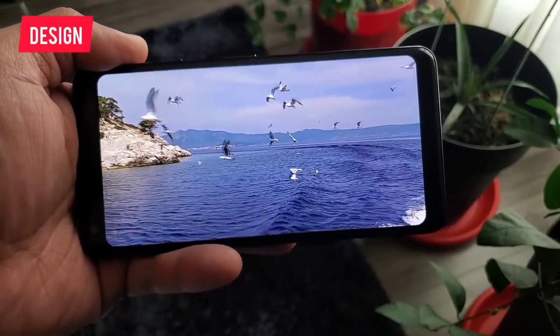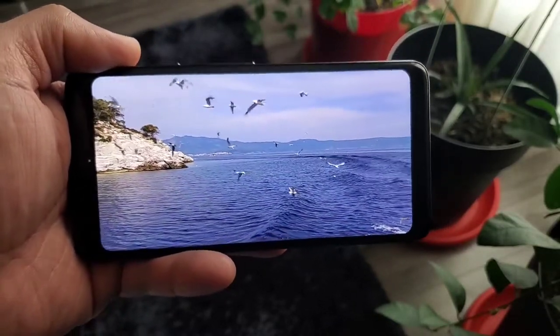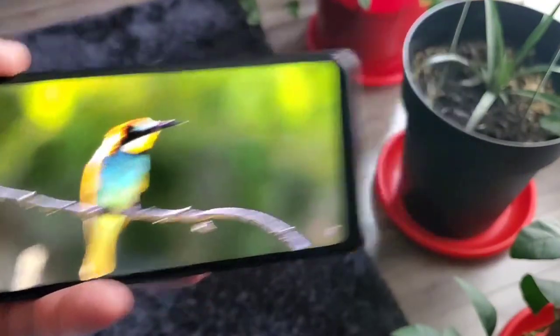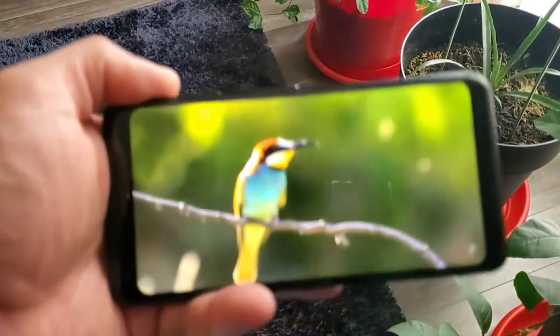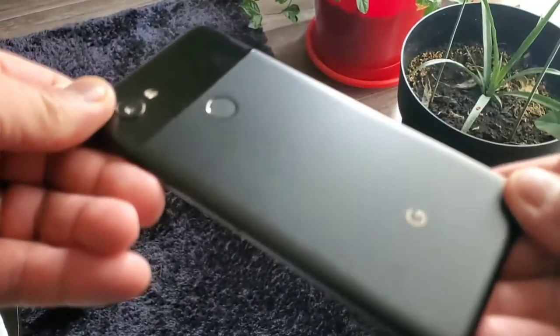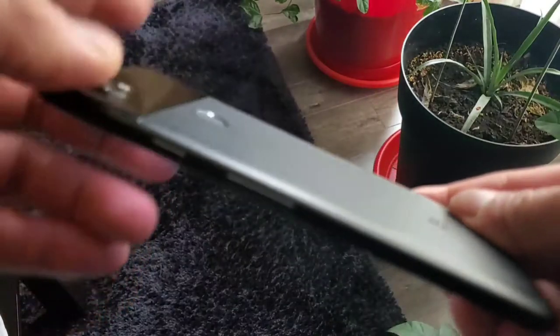Let's start with the design. Although there's a top bezel and chin, the design looks like a newer Pixel phone. The front part of the phone looks similar to a Pixel 4 XL. Although Pixel 4 XL has a thinner bezel and chin, it's no different — it looks the same.